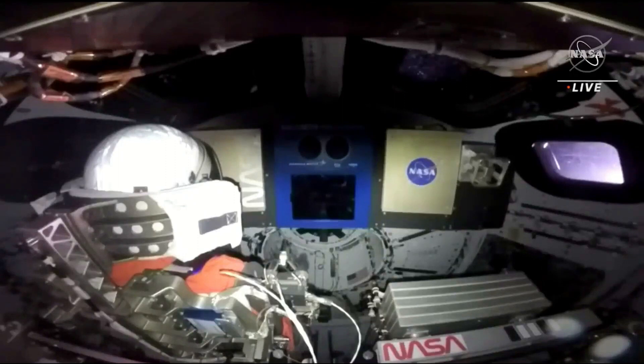This view from inside the Orion vehicle. This is an uncrewed test flight, but on the left of your screen we do have one of our purposeful passengers, our Moonikin.